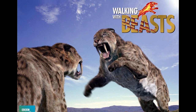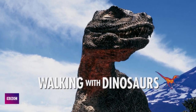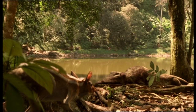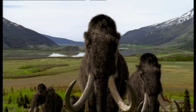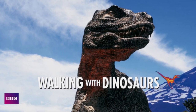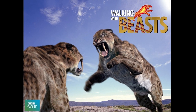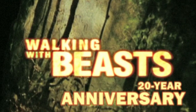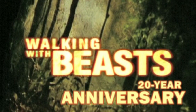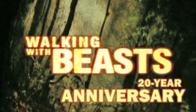Walking with Beasts as a whole was fantastic, and a very worthy successor to Walking with Dinosaurs. It took the obscure creatures of the Cenozoic and made them out to be just as incredible as the famous dinosaurs the public were already so familiar with. I think I might like Walking with Dinosaurs just a little bit more, but Walking with Beasts was phenomenal, and it has been an honour to celebrate the 20th anniversary of this amazing documentary series. Thank you so much for watching, and I wish you a Merry Christmas and Happy Holidays.